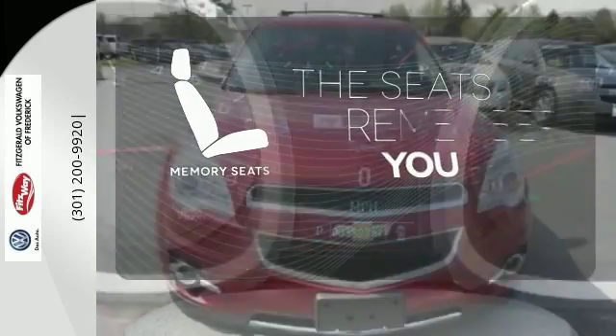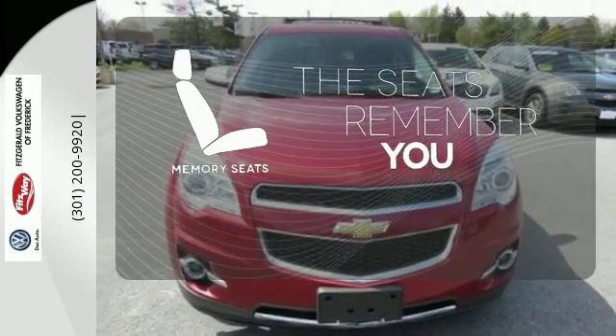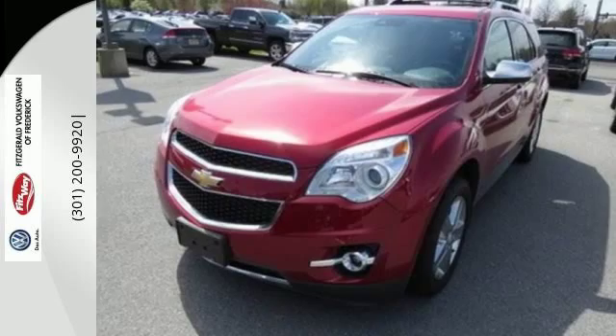Let the memory seats adjust to your preferred setting. Named a top safety pick, this Equinox is sure to sell fast.